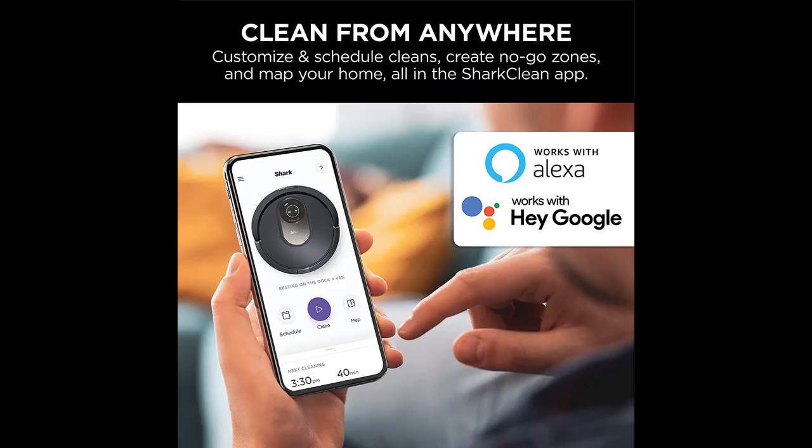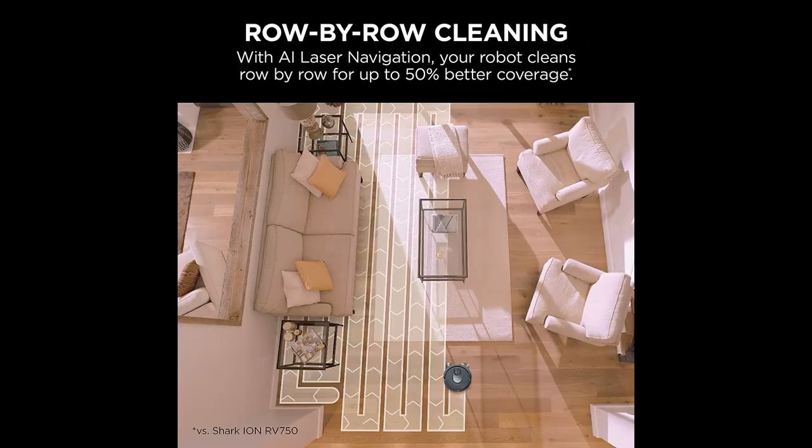On Demand Deep Cleaning: select Ultra Clean Mode in the Shark Clean app to target specific rooms, high traffic zones, or spots for multidirectional deep cleaning coverage.